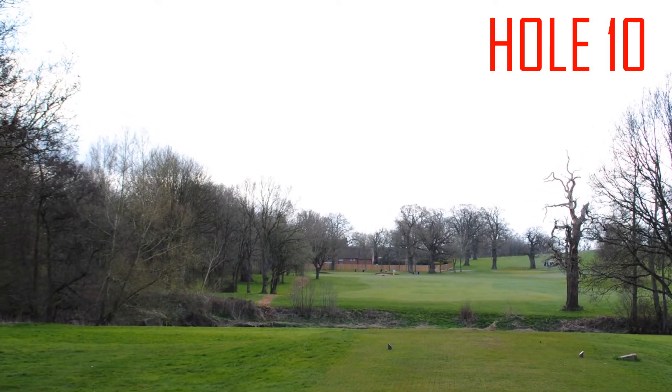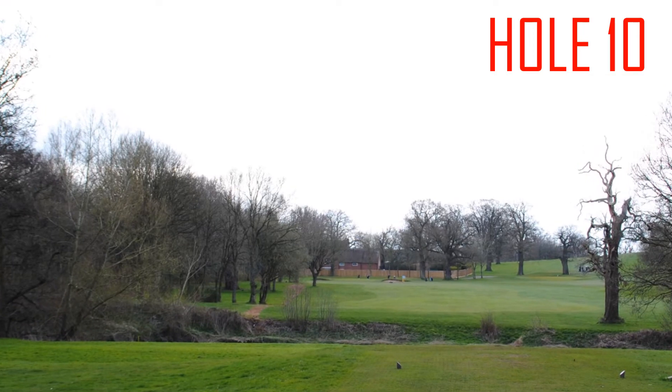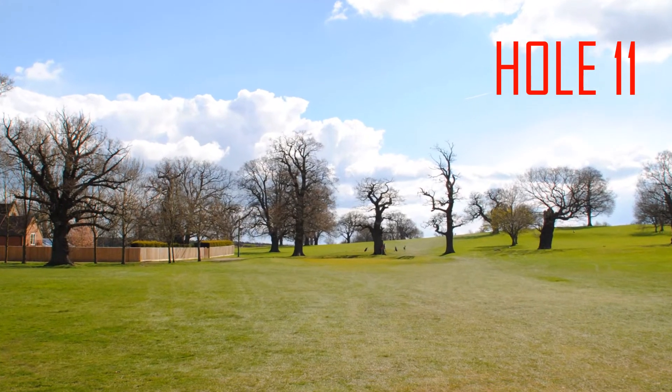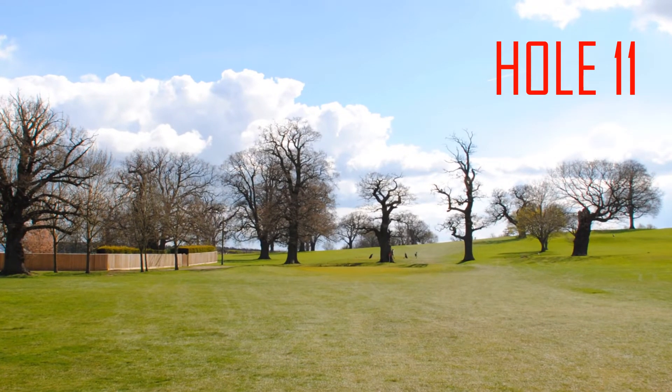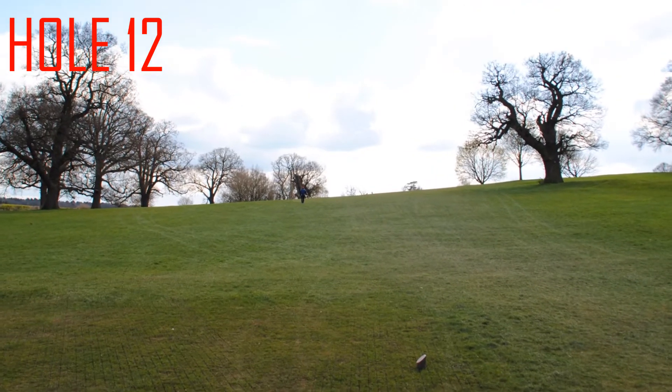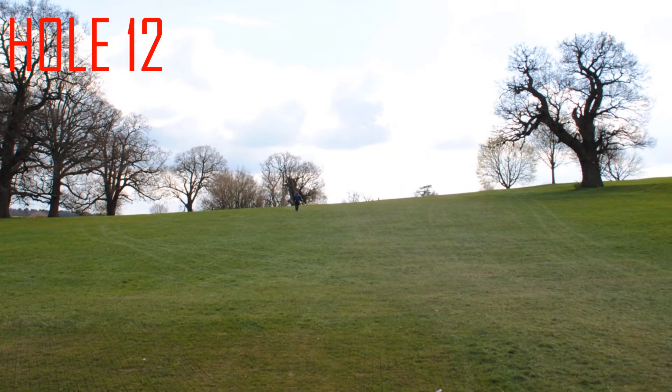Hole 10, a 344 yard par 4, stroke index 11. Hole 11, a 126 yard par 3, stroke index 15. Hole 12, a 280 yard par 4, stroke index 17.